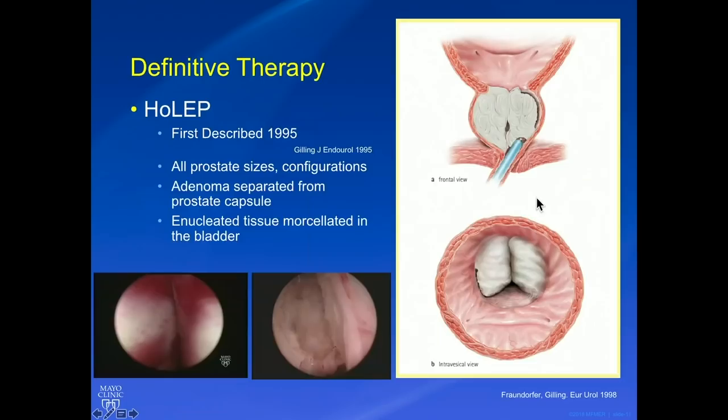Finally, HoLEP — a more definitive and aggressive therapy. HoLEP was first described by Dr. Gilling in 1995. It can be used for prostates of all sizes and configurations, but is typically used for larger prostates. I like to use the orange analogy with patients: the prostate is like an orange with a straw going through the middle, and we use the scope and laser to thermally and bluntly dissect the meat of the orange away from the peel, leaving the peel in place. All of the enucleated tissue is pushed into the bladder and then morcellated.